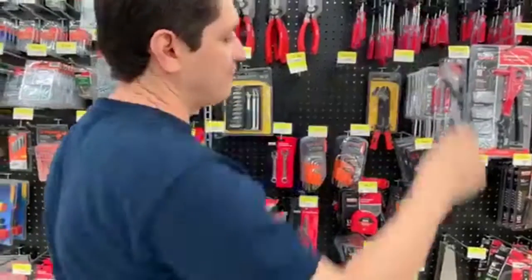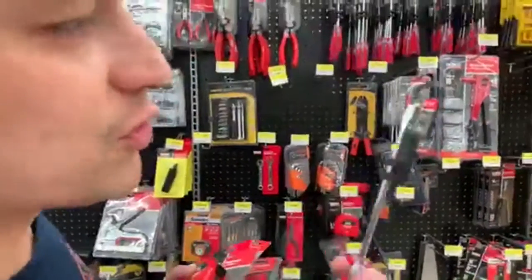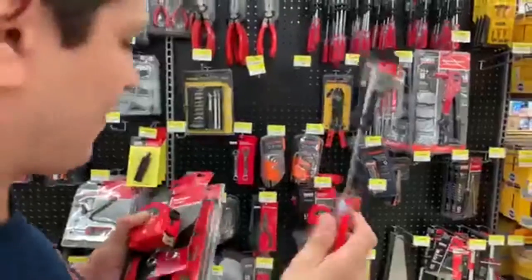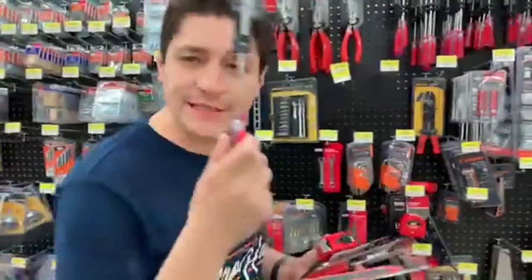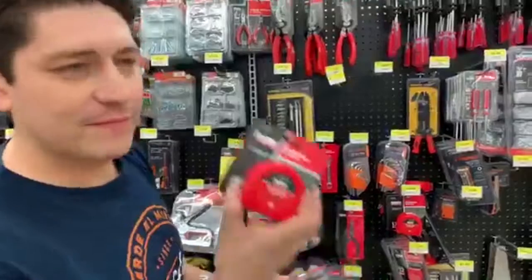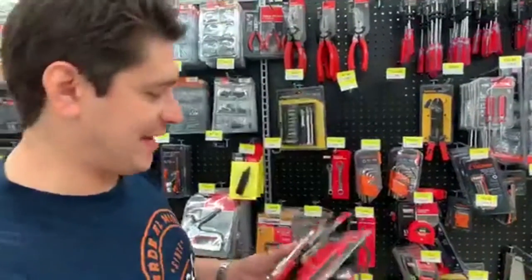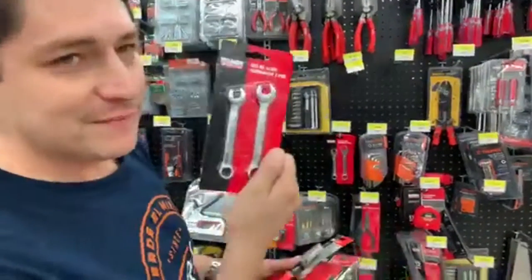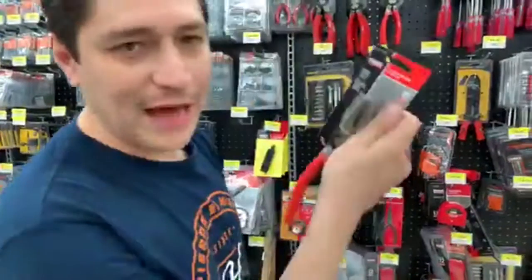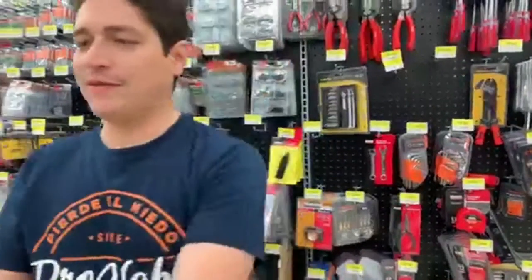Finally — screwdriver. This is called screwdriver, okay? So now we're going to practice. What's this? Screwdriver. This? Measuring tape. Wrench and pliers — okay, you guys are going to help me put these up, please.